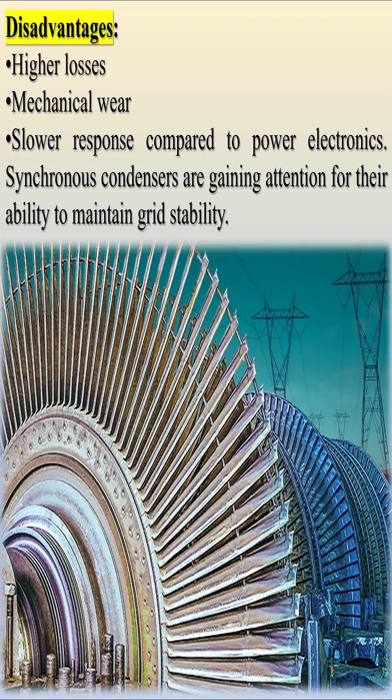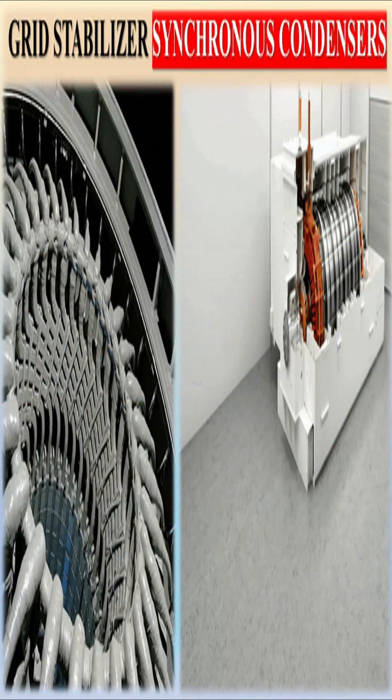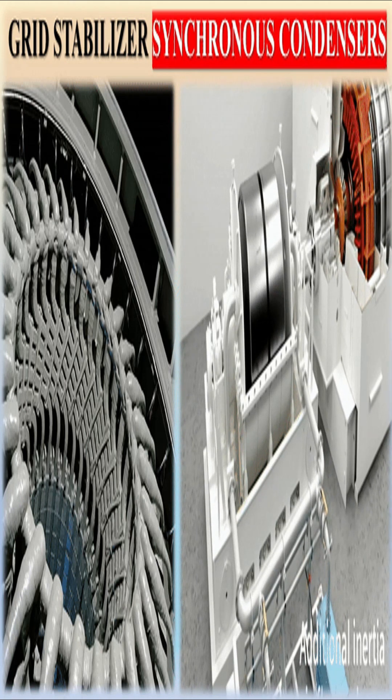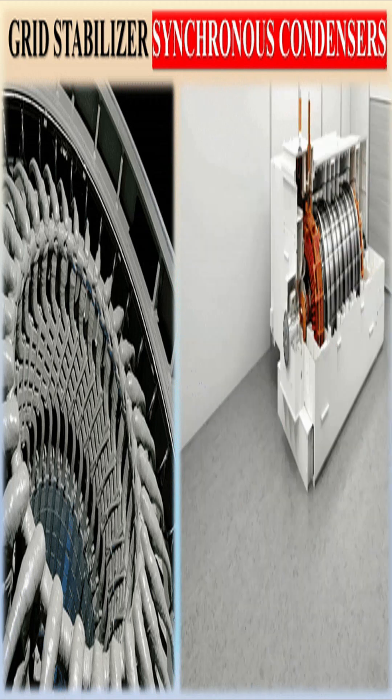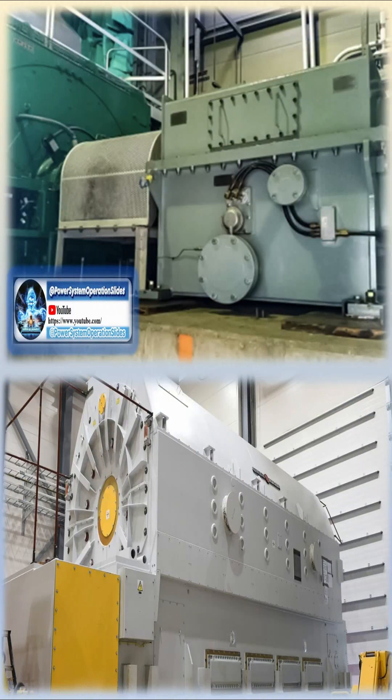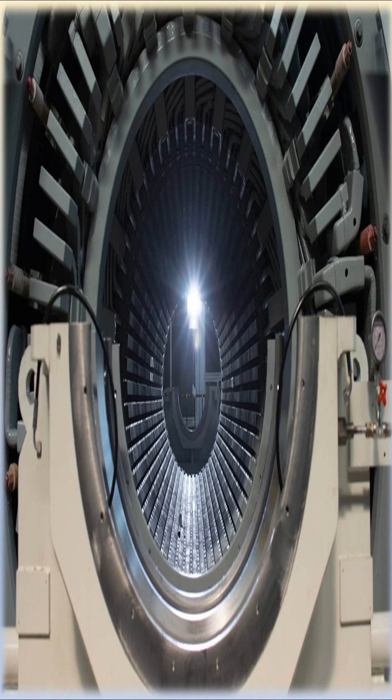Synchronous condensers are gaining attention for their ability to maintain grid stability, especially as renewable energy sources like wind and solar become more prominent. They help maintain voltage levels by providing reactive power compensation — either absorbing or generating reactive power as needed to stabilize the grid during load fluctuations and faults. Additionally, synchronous condensers contribute mechanical inertia, essential for slowing down the rate of frequency changes during disturbances, compensating for the low inertia of renewable energy systems. They also offer a fast dynamic response to faults, improving fault ride-through capability and reducing the risk of blackouts.